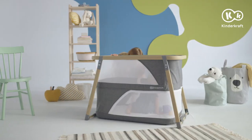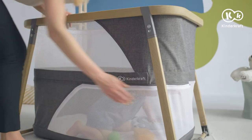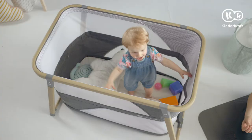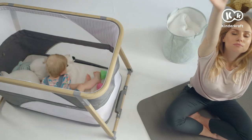Mesh on the sides ensures air flow and contact with the parent. And when you open the side entrance, the child can come in and out of the cot by itself. Sophie is the best place to stay safely under mother's watchful eye.